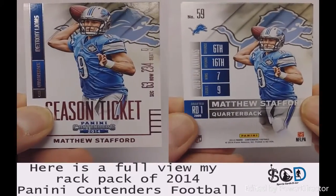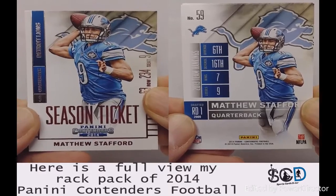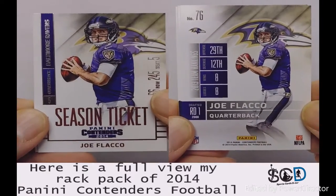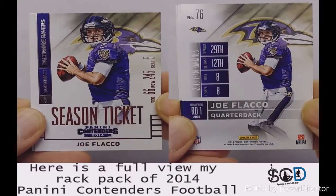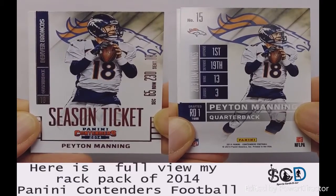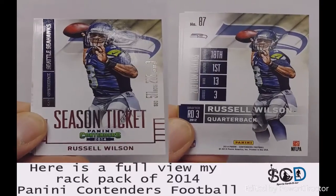Now we got the quarterbacks. Matthew Stafford — remember, I'm looking for Johnny Manziel on this; he's the high-value card in here. Joey Flacco, Peyton Manning — I think he went 13 and 3. Another 13 and 3 guy: Russell Wilson.